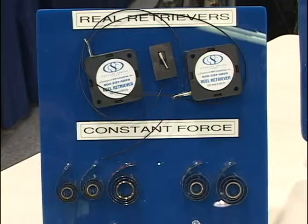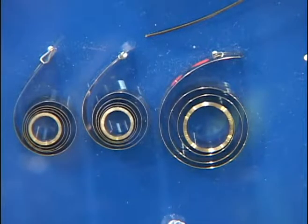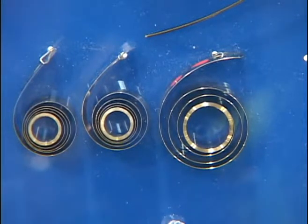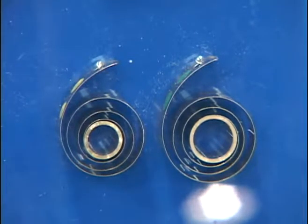Century Spring has just started carrying reel retrievers and constant force springs. You may know constant force springs because they are used in tape measures and window blinds and things of that nature, where they require a constant force throughout the travel of the spring.